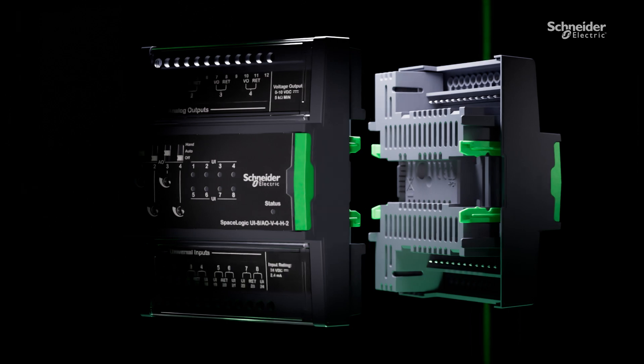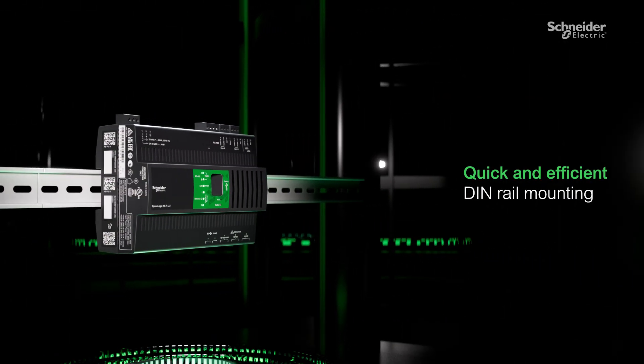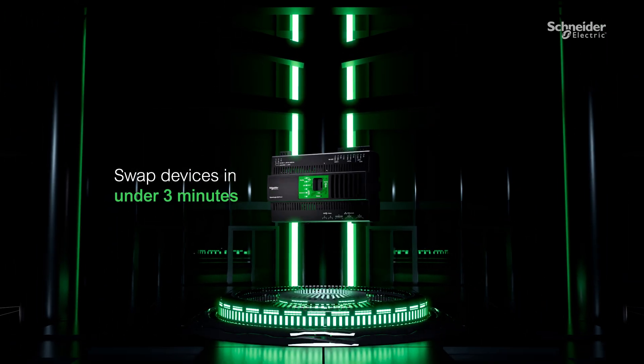Future-ready your network with current and new I/O modules. Install efficiently in the most demanding environments, with hot-swapping in less than three minutes for minimal downtime.